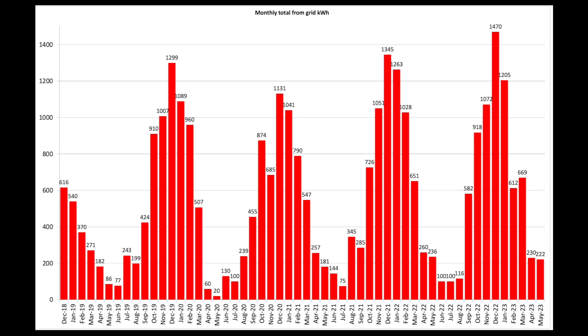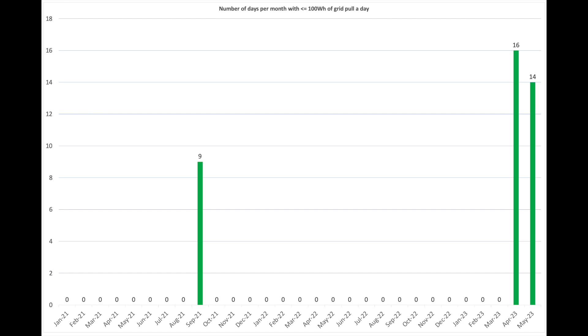That will undoubtedly change as we change our heating setup at home with the air source heat pump — it'll be interesting to see what happens with our figures going forwards. This is a new chart: I was looking at the number of days per month when we were pulling less than 100 watt hours from the grid in a day. In April we had 16 days where we achieved that, and in May it was 14. Looking back through the figures, we didn't achieve that again until September 2021, which is probably when we were away on holiday. Let me know in the comments if it's of interest.